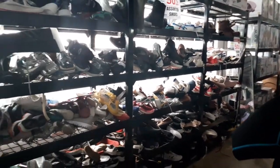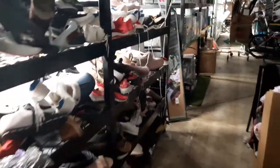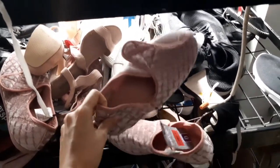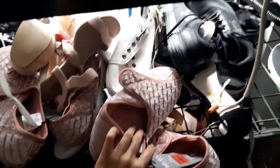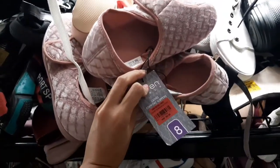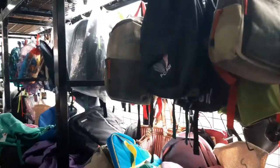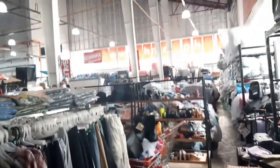Wow, that's a lot of shoes! These are cute. I think these are slippers. They also have bags and a whole lot more.